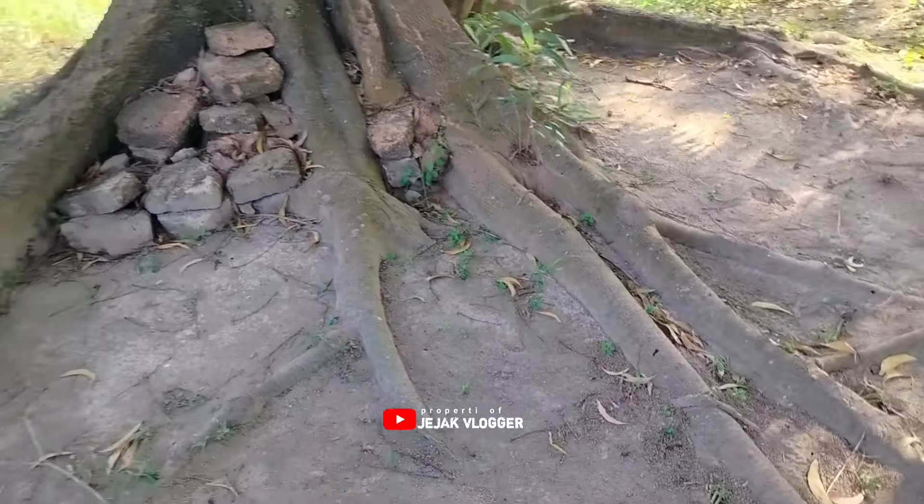Di video kali ini saya akan mengajak kalian untuk mereview sebuah tempat yang menurut kabar adalah gerbangnya ataupun dinding dari kerajaan tersebut. Itu sangat panjang guys.